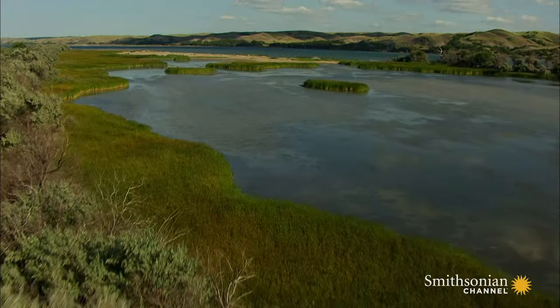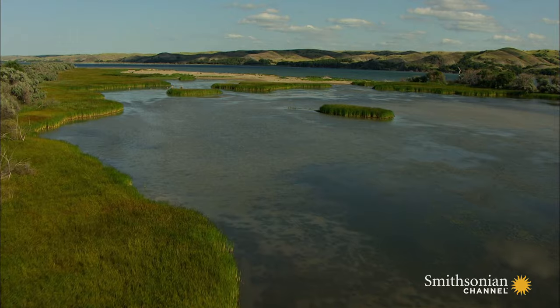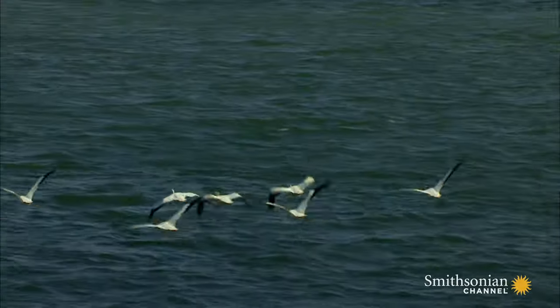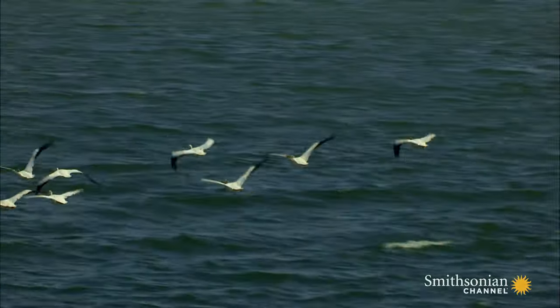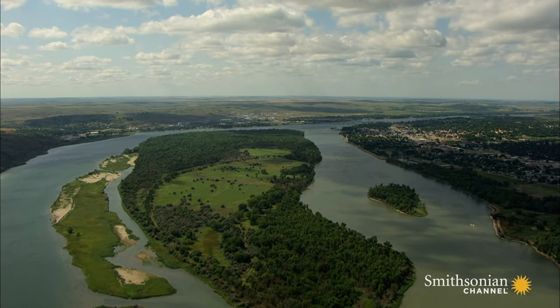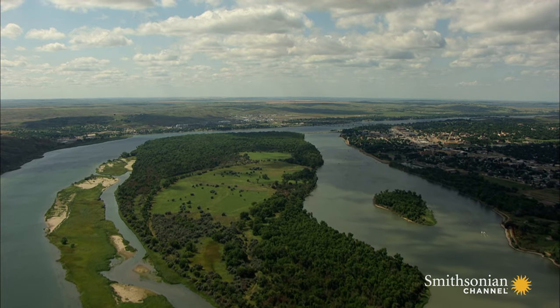It lay in a region that President Thomas Jefferson had bought from the French in 1803 as part of the Louisiana Purchase. Back then no one in Washington even knew what was out here, or in much of the rest of the land beyond it to the west, right up to the Pacific Ocean.